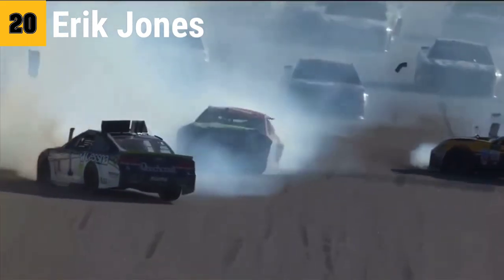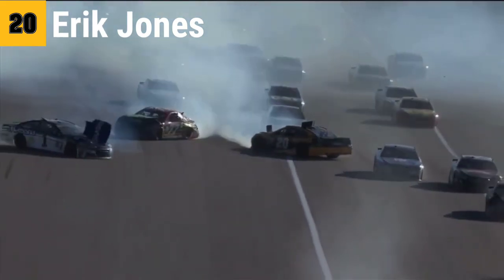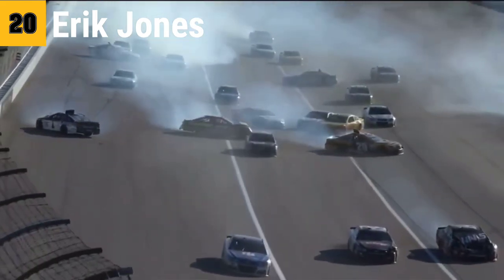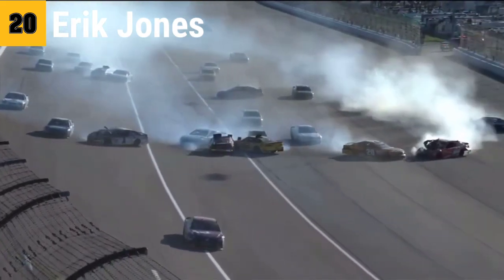I think that was Daniel Suarez, perhaps, that made the first impact. It looked like the 19 car, that orange and white car. But as we mentioned, the 20 is involved, and the one of Jamie McMurray.